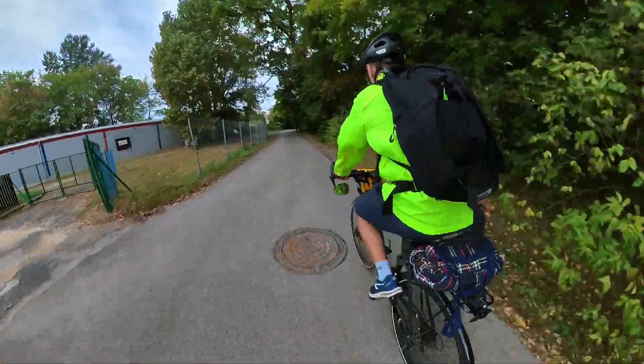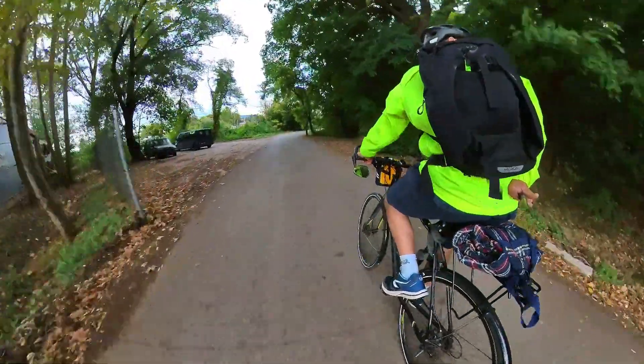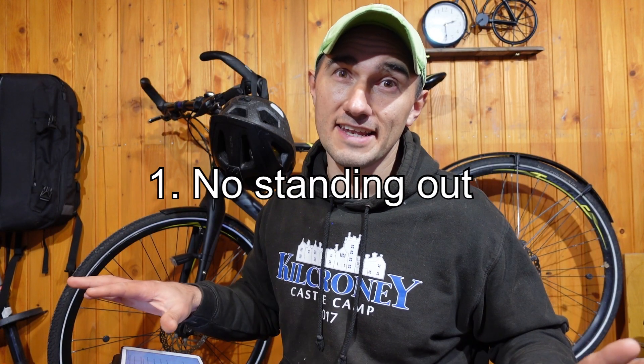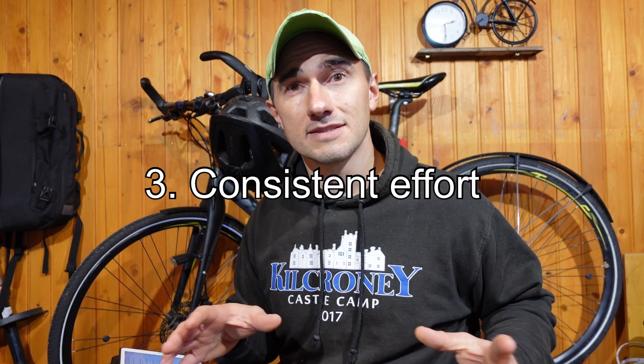My theory was that if the tire pressure made a significant difference, then with each drop of pressure my running time would get longer and longer. There were three rules for riding up: one, no standing out of the saddle; two, ride in the same gear each time; three, maintain a consistent effort, which I also use for commuting.